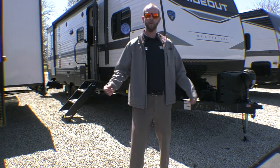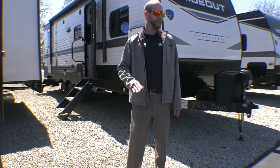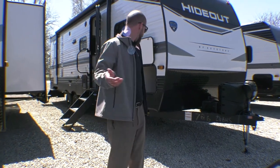Hello fellow campers, Jake Davis, Walk Through Wednesday. We've got the all new and improved Hideout 2023 26BHS. This is the proverbial family camper — the number one selling trailer in the history of trailers — and they've done a lot of new upgrades.